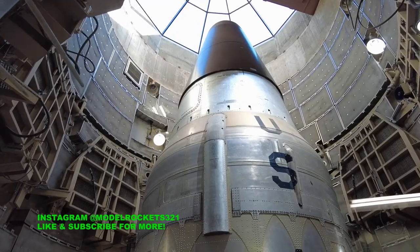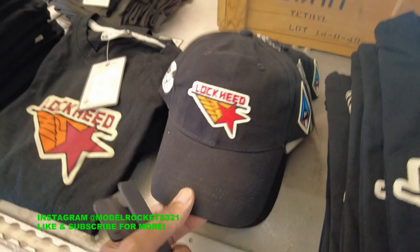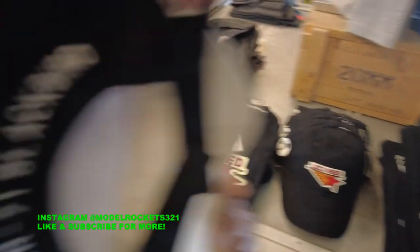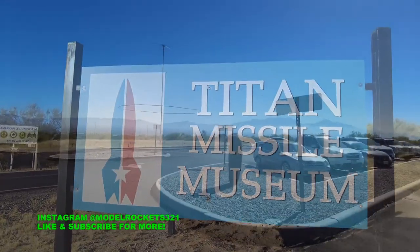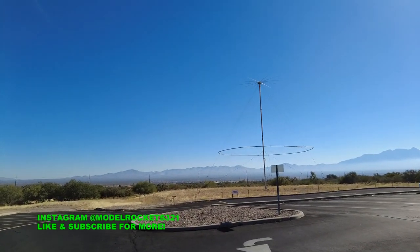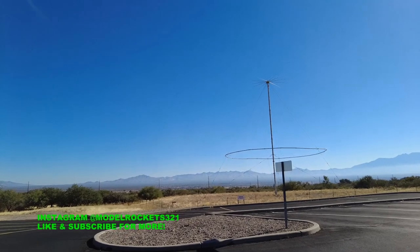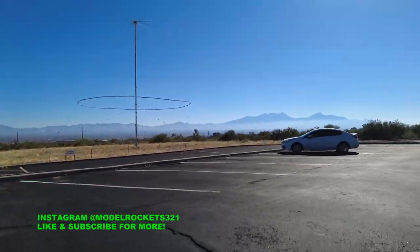Alright guys, Model Rocks 321 here — back with the closing of the video. Just finished the tour at the Titan Missile Museum. If you ever get a chance to get down here and check it out, please do. Highly recommend it. Really nice, really cool — piece of history, it's educational, and the tour guide was great. And they've got a pretty cool gift shop — they actually have one rocket: a $125 plastic model of the Titan Gemini Titan. So I'll catch you guys on another one.